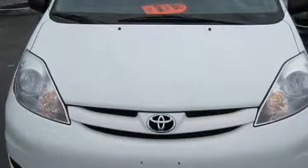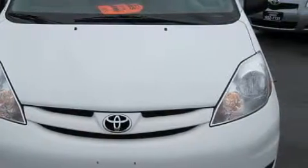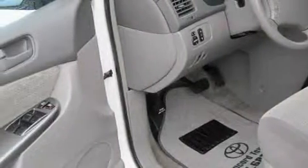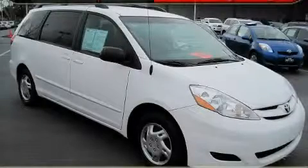The responsive six-cylinder engine connected to a smooth shifting automatic transmission produces enough power to comfortably merge into any traffic situation. Not to mention that this Toyota qualifies for the Carfax buy-back guarantee. Stop by today and test drive this minivan for yourself.